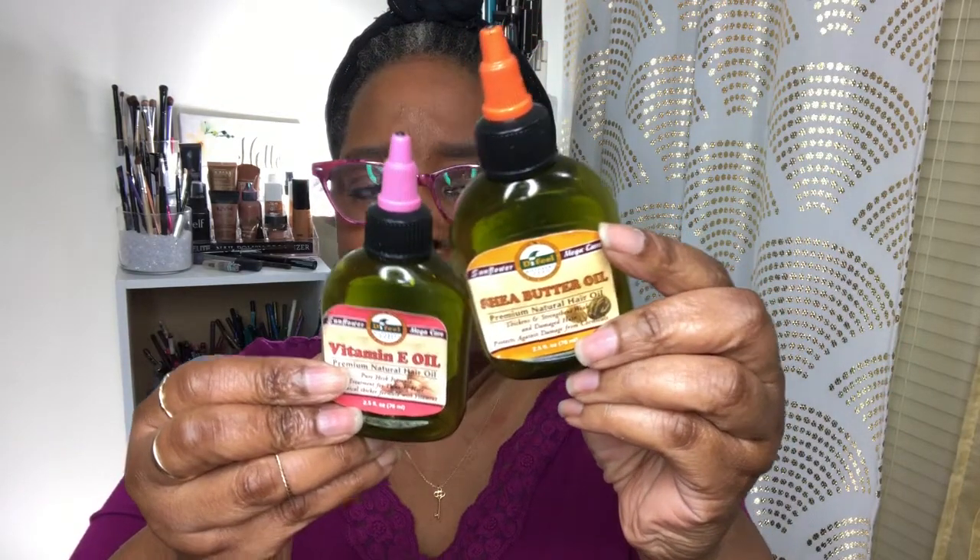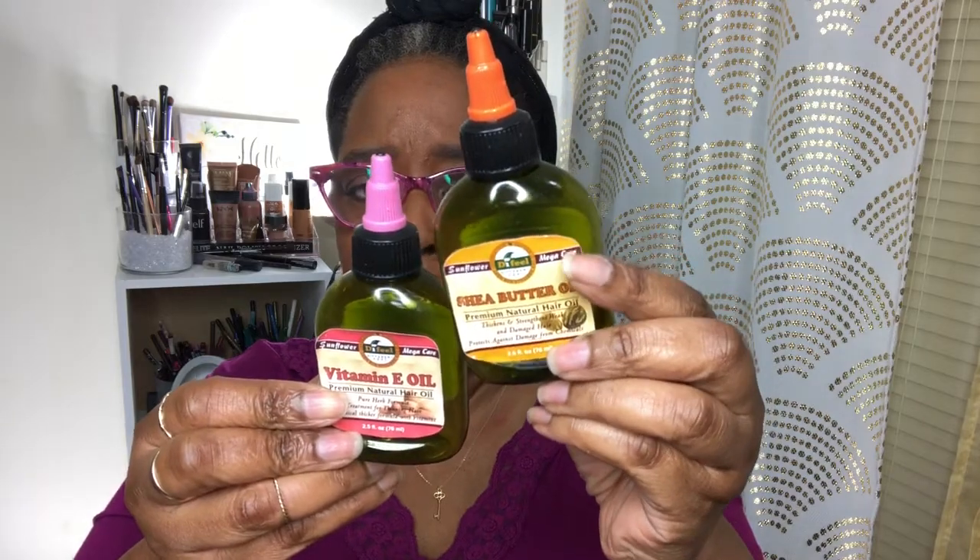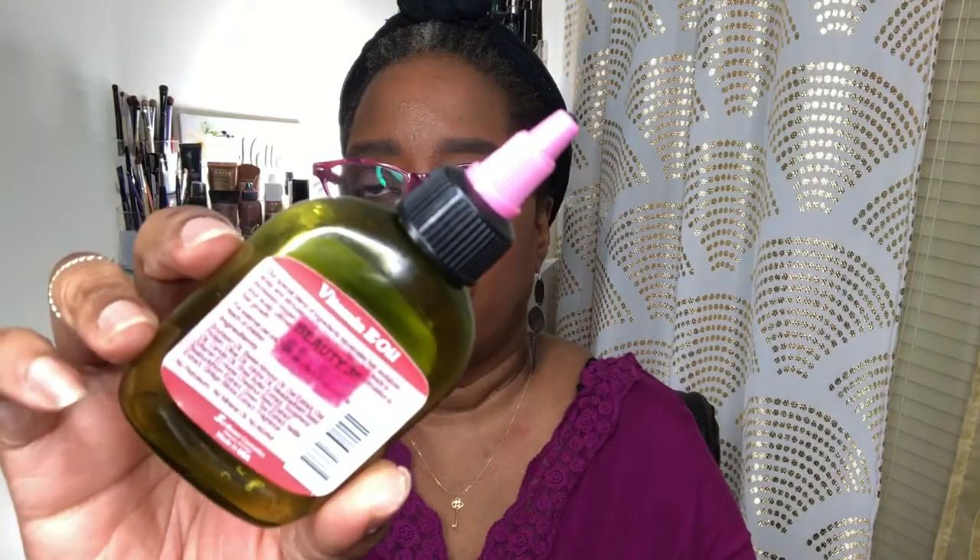I got it from the beauty supply store. I wouldn't really buy them again because I really don't believe they are exactly authentic — it's probably really processed. It's probably not even authentic shea butter oil and vitamin E. I paid $1.99. This is something I used to use on my face. I didn't see one change in my face, but they say it's great for anti-aging. I don't know, but then again maybe that's why my face hasn't been aging.